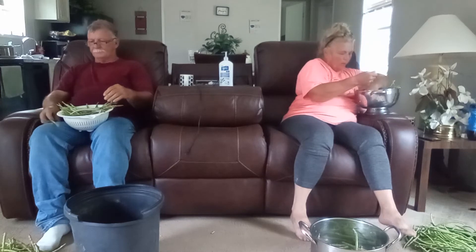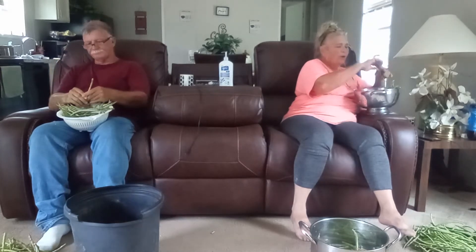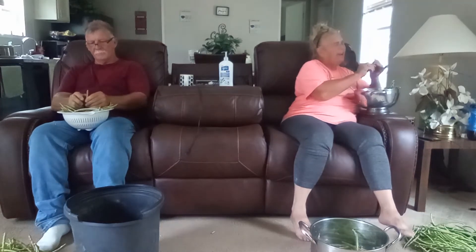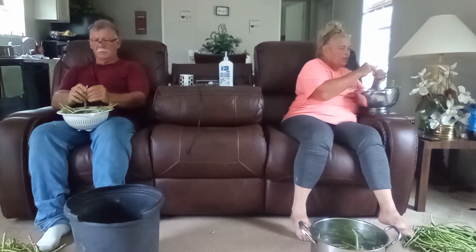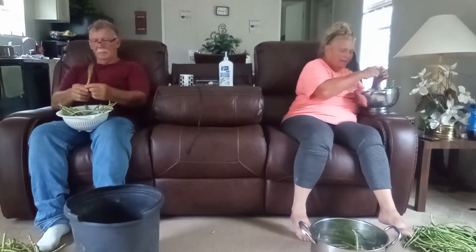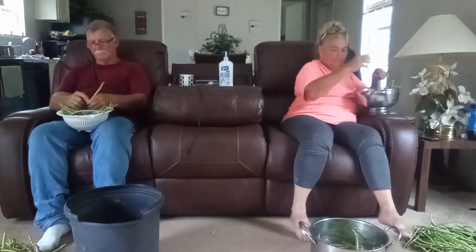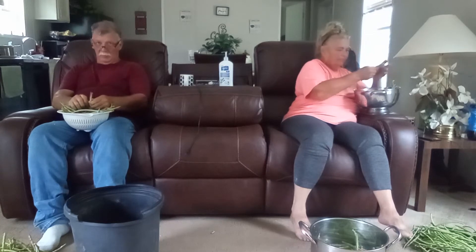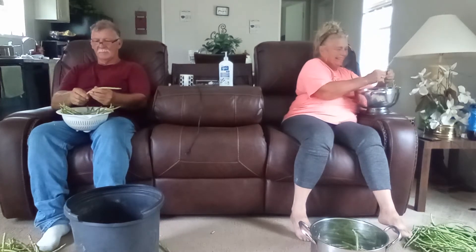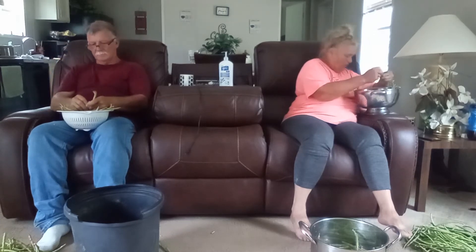That song says, when my name is called in glory, I'll be there. The Lord has heard and answered every prayer. And with him I've made it right, justified in his sight. When my name is called in glory, I'll be there. Amen. I love singing to my Lord, meditating on my Lord, shelling my peas.